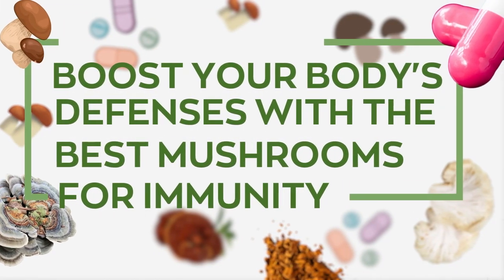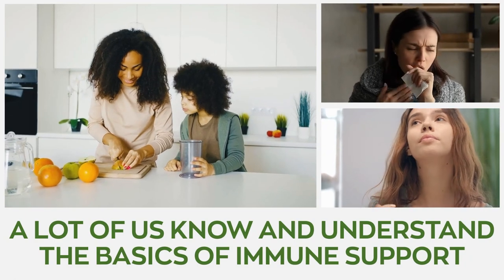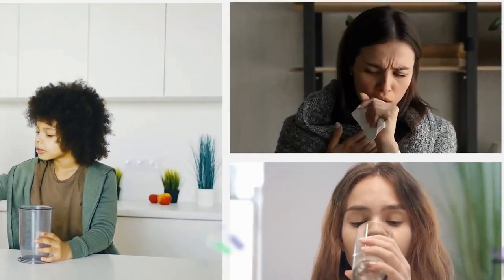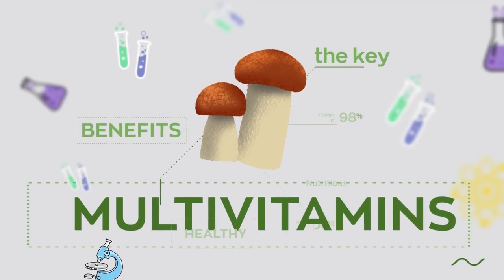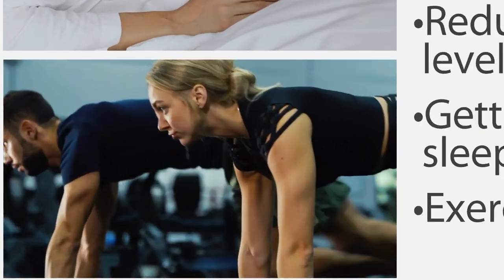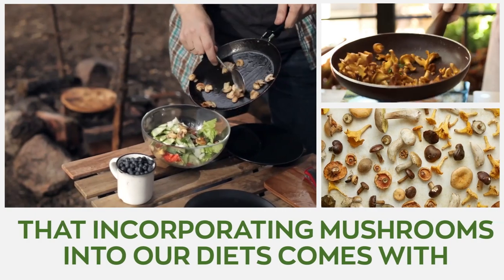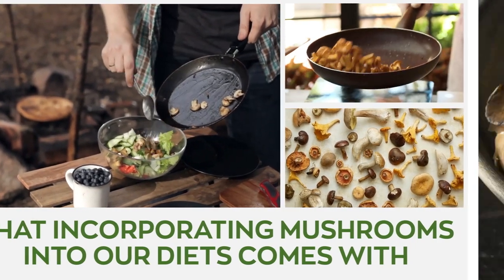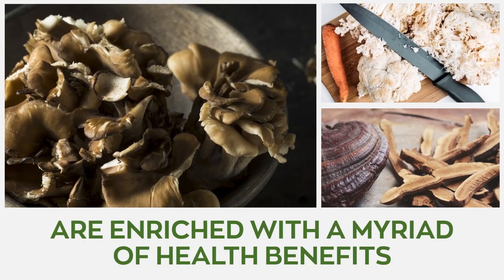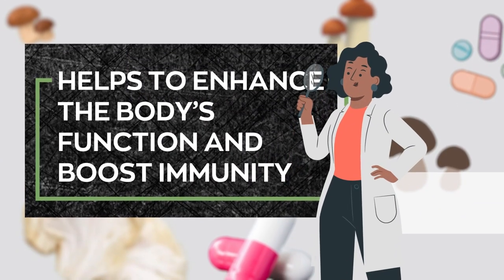Boost your body's defenses with the best mushrooms for immunity. A lot of us already know and understand the basics of immune support, such as taking our multivitamins, reduction in stress levels, getting adequate sleep, exercising, and the like. However, many of us don't yet know about the wonderful benefits that incorporating mushrooms into our diets comes with. These potent medicinal mushrooms are enriched with a myriad of health benefits that help to enhance the body's function and boost immunity.